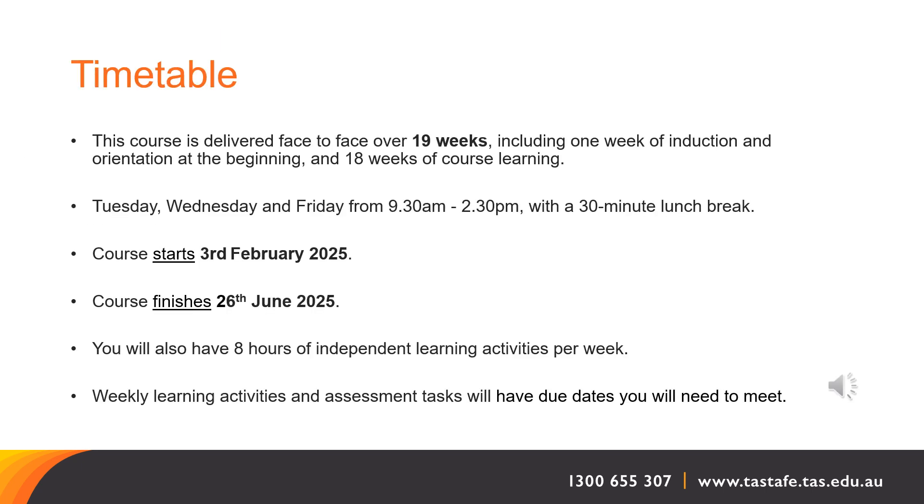Timetable Information. This course is delivered face-to-face over 19 weeks, including one week of induction and orientation at the beginning, and 18 weeks of course learning. During the orientation week, you will cover how to navigate Canvas, the student learning and assessment platform used at TasTAFE, how to organise your coursework digitally, study skills and time management, how to access Microsoft applications using your student account, as well as get to know your teachers, class members and the campus facilities.